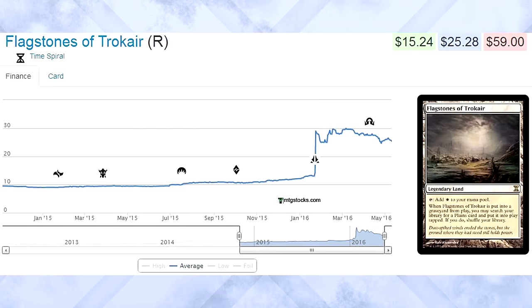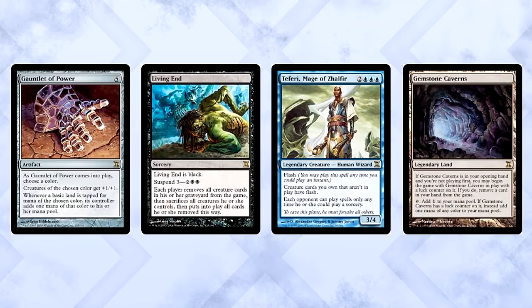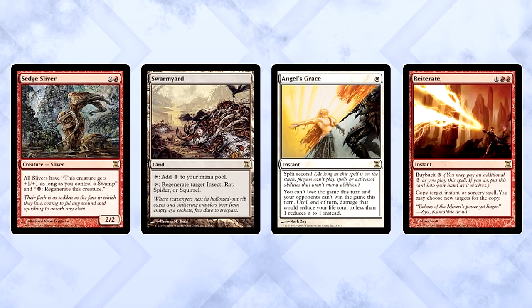Let's look at some other cards that aged really well. Flagstones of Trokair is $25 — a pretty big jump from being $2 on release. How could they know that Death and Taxes and Soul Sisters variants would want the card so badly? Also, Time Spiral availability is terrible. Vesuva is also around $25 now — players back then knew this card was good though, it was worth $4 on release. Overall the set has appreciated decently well: Gauntlet of Power is worth more than 500% its original price, and so is Living End, Teferi himself, Gemstone Caverns. Even cards like Sedge Sliver, Swarmyard, Angel's Grace, and Reiterate are all around 500% increases. That's some serious value.